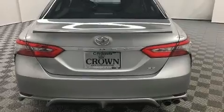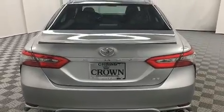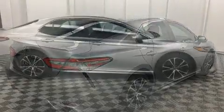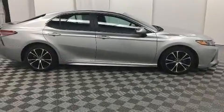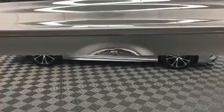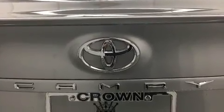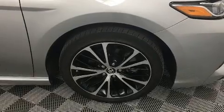Toyota paid particular attention to efficiency and practicality with the following features: delay-off headlights, a tachometer, variably intermittent wipers, lane departure warning, remote keyless entry, and cruise control. Audio features include an AM/FM radio, steering wheel-mounted audio controls.